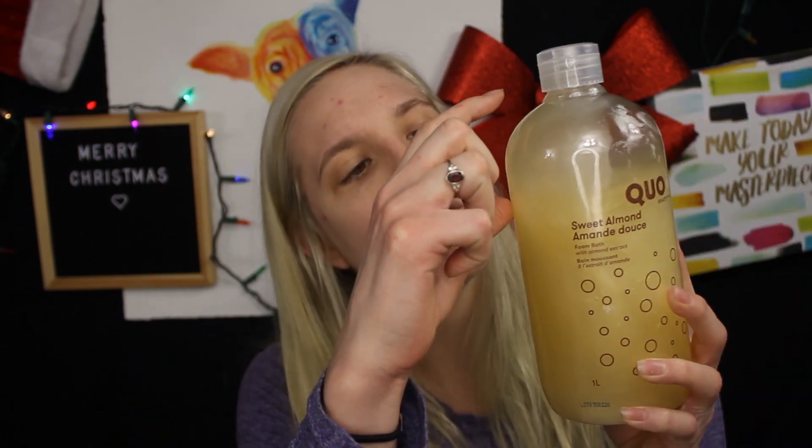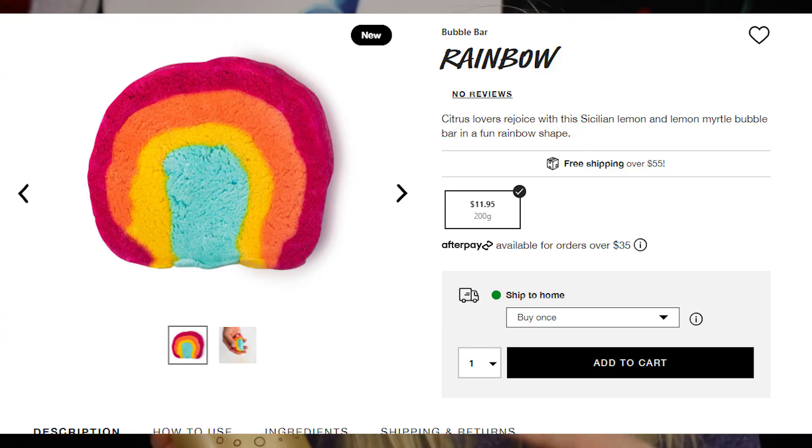This bubble bath did create a good amount of bubbles, as you saw in the video, but they went away really quickly — probably only lasting about 20 to 30 minutes before they start to dissolve. You may want to add more bubble bath and water if you like to refill your tub; I have baths for about half an hour to an hour. I used about a quarter of the bottle and got a decent amount of bubbles. There are other brands that create a lot more, like Lush — their bubble bars create crazy amounts of bubbles, but they are more expensive.